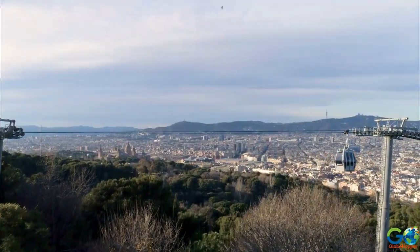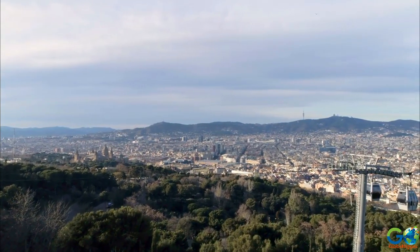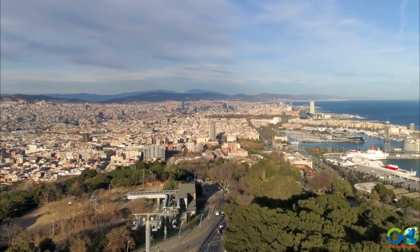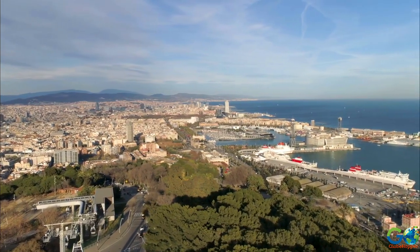Two options are provided for getting to the top of Montjuïc. One is a cable car which can be taken from Barceloneta Beach, and located next to it is the Funicular, which is a mountainside railcar. Both feature fantastic views of the harbour.